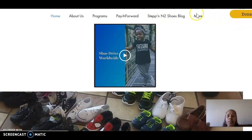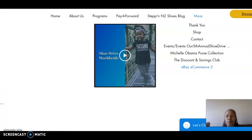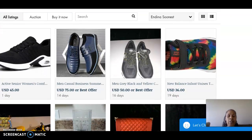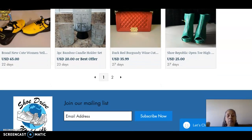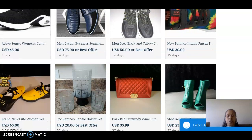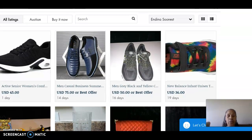The third way is you click on 'More' and you can click on our eBay e-commerce store. In our store you will find shoes as well. We have other items that we sell on our eBay store, and with the store, 10 to 15 percent of all our sales through eBay go back to Shoe Drive Worldwide.